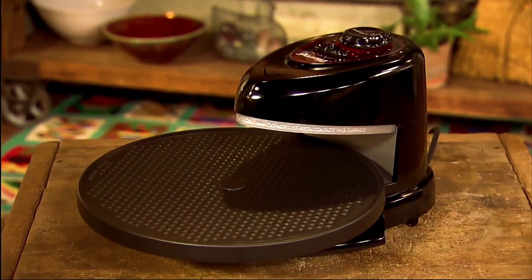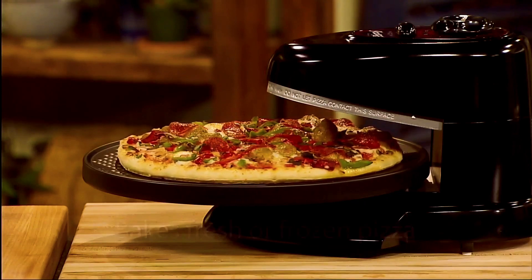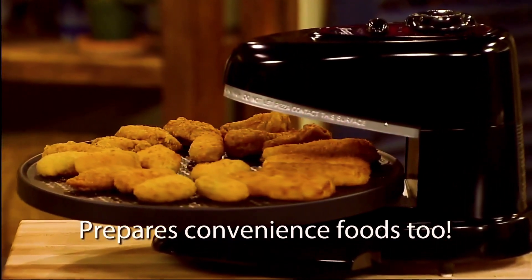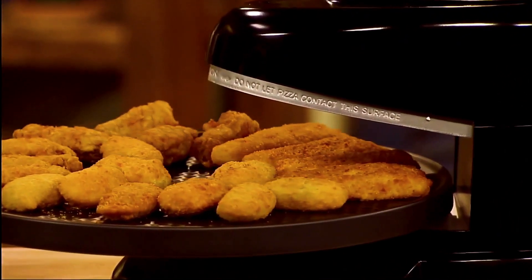Pizazz Plus Rotating Pizza Oven — it's the fast and easy way to bake fresh or frozen pizza, thin or rising crust. Plus, it prepares convenience foods like frozen chicken wings, jalapeño poppers, fish fillets, egg rolls, and more.